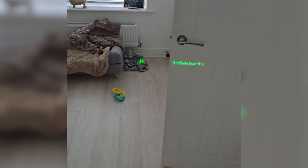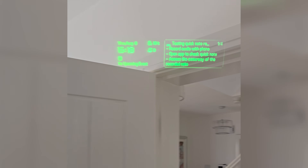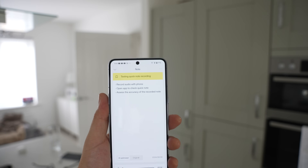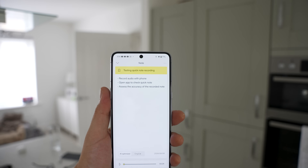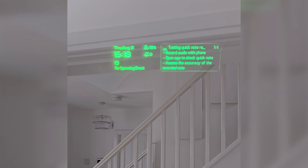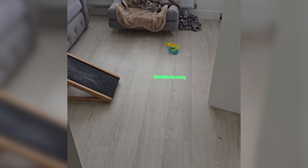Next up we've got quick notes. You simply hold the right touchpad of the glasses and begin speaking — you can record up to 30 seconds of voice notes, which are automatically converted into text and saved under the quick notes section in your Even Realities app. You can then view the quick notes in your heads-up display as well as in the mobile app, and you can also play the voice note back. Using an internet connection, the notes are summarized into polished notes, and if there's no connection the glasses temporarily store the voice data and process it when you reconnect.